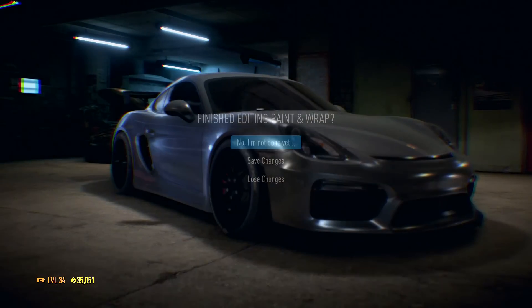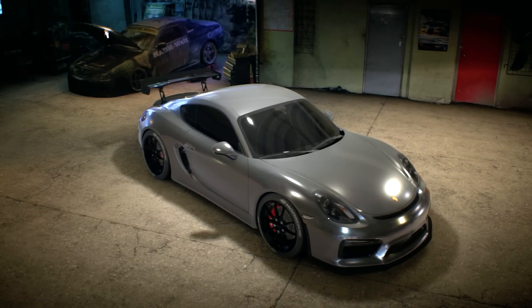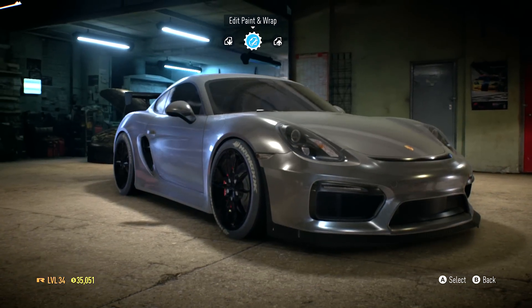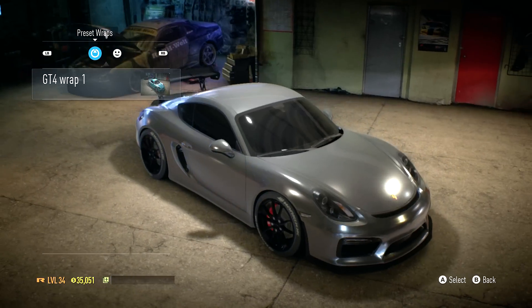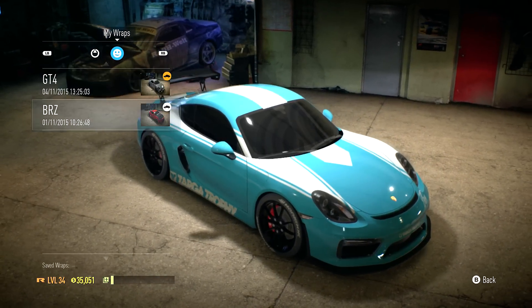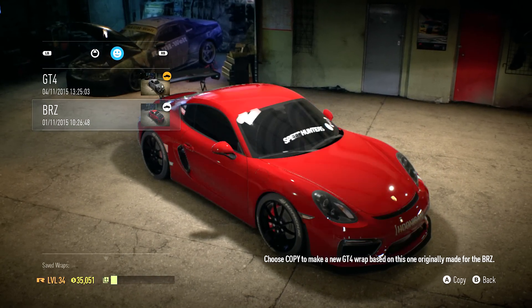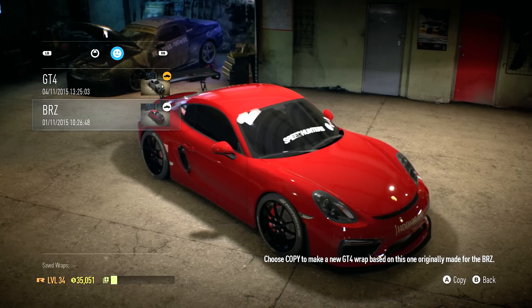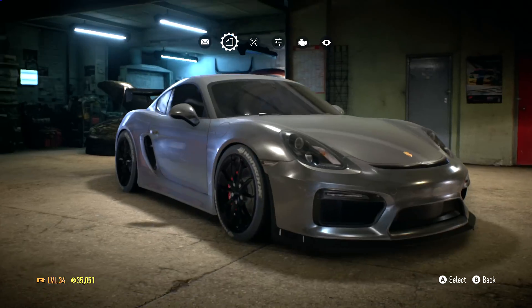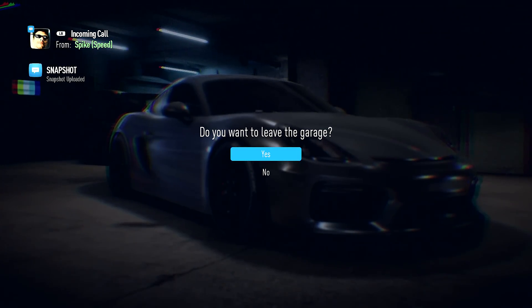I'll do more customization with the vinyls later. Let's save the changes. You can actually apply a paint and wrap to this car - there's already a preset one, but it's not gonna look the same so we'll leave that alone. Alright guys, let's hop into a race with the Cayman GT4.